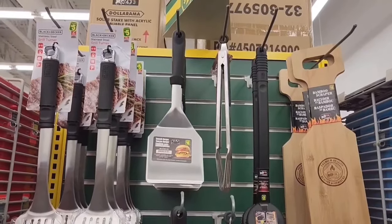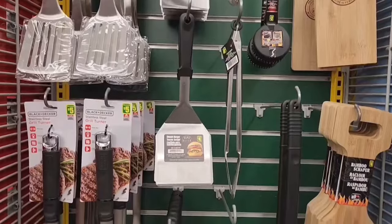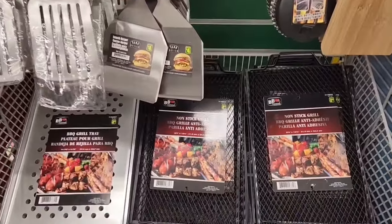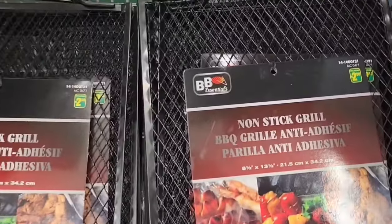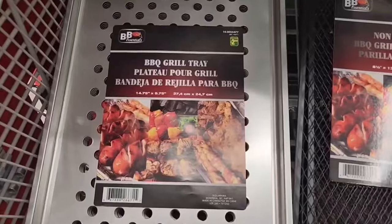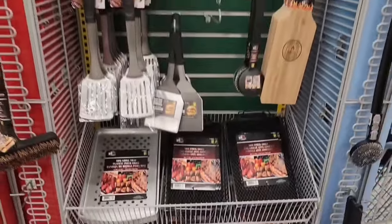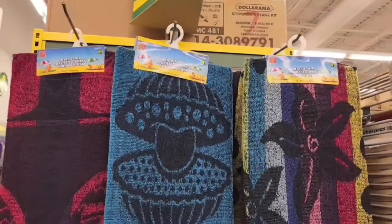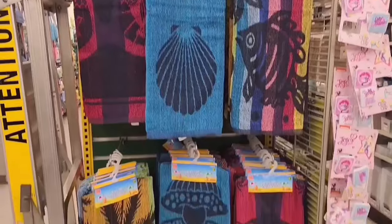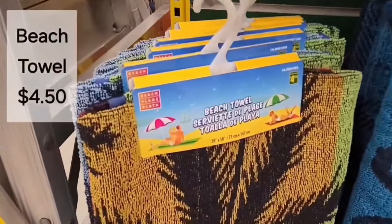I'm just going to go through the seasonal barbecue section. Lots of awesome flippers, there's a wood barbecue scraper, different utensils to choose from, some non-stick barbecue grills, a metal grill tray, and of course the disposable ones. I've shown you these before — these are the beach towels. They have lots of nice patterns to choose from, and those are $4.50.